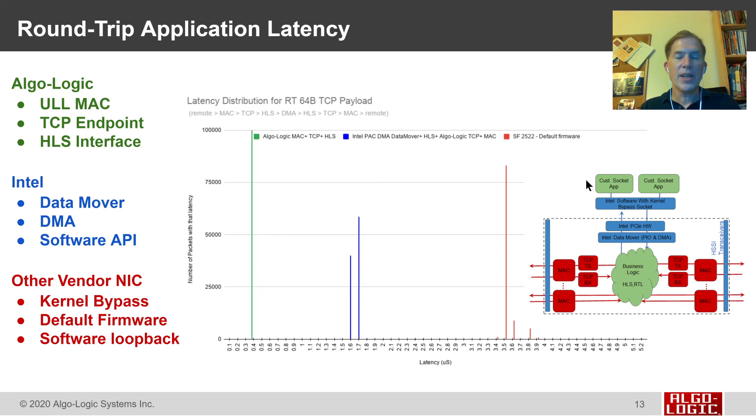Let's look at the latency for this. When we come in from a remote machine, go through the MAC, the TCP, perform all the logic in business logic, grab the TCP endpoint, and back out — using the Algalogic IP cores with our MAC, TCP, and HLS interface — we're able to perform all those operations with a latency of less than 0.4 microseconds. This measurement shows latency on a 0 to 5 microsecond scale, tested with 100,000 packets. With the Algalogic MAC, TCP, and HLS solution, all packets were processed in exactly under 0.4 microseconds, which is why the result appears as a single very tight line.